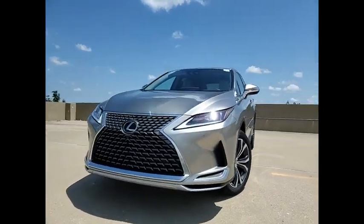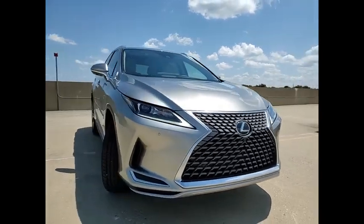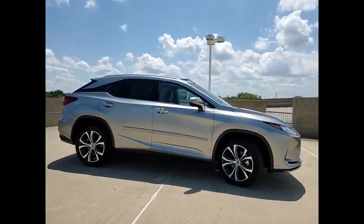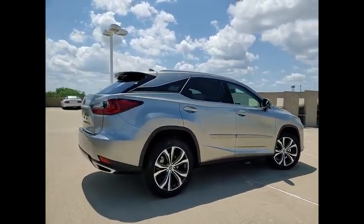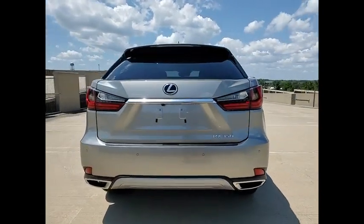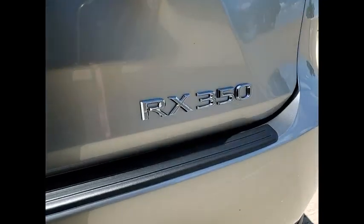Looking for the right vehicle? Check out the 2022 RX350. The RX350 offers a driver-inspired design and intuitive technology that puts you in total control of your interior. Paired with a spacious cargo area and a powerful V6 engine, the RX350 continues to offer the best combination of powerful performance and interior luxury in its class.